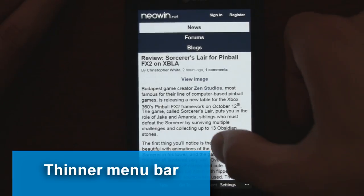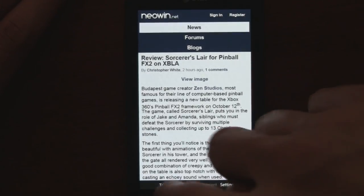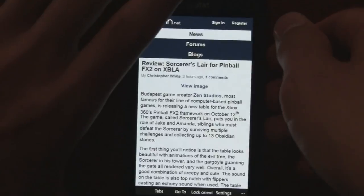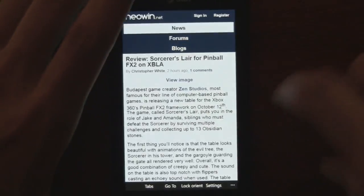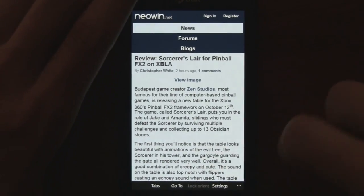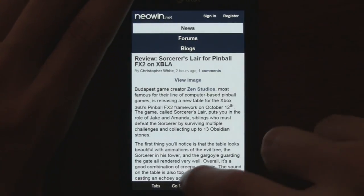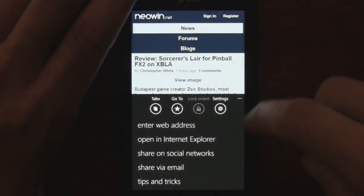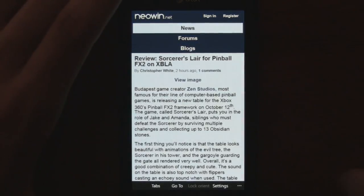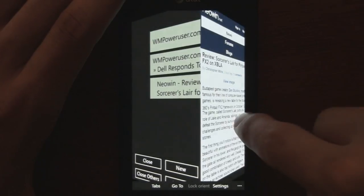Another major new change is the bottom bar. In the first beta it used to have typical icons, but now they moved it to a small bar, which is really great because it takes up way less space. They also added the ability to lock screen orientation so the phone won't tilt. You can tap all those items right there on a decently big screen with your fingers, or bring the menu up if needed.